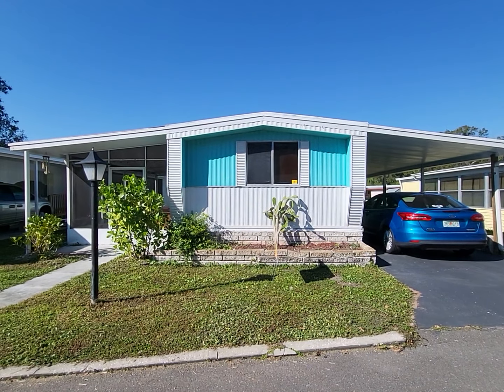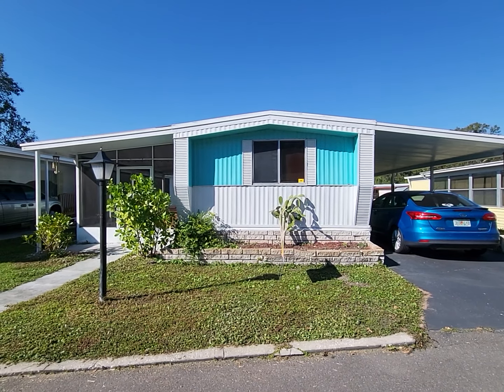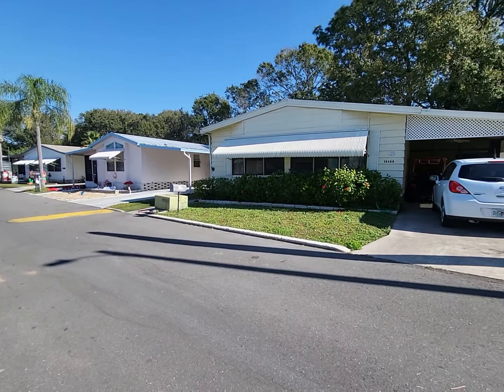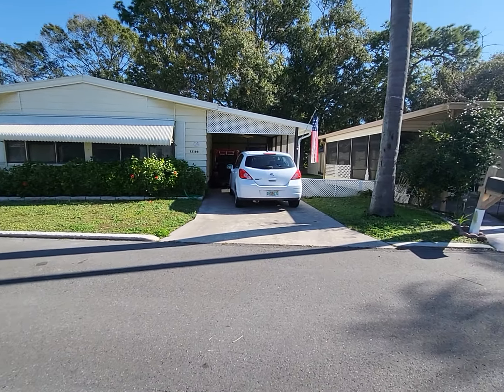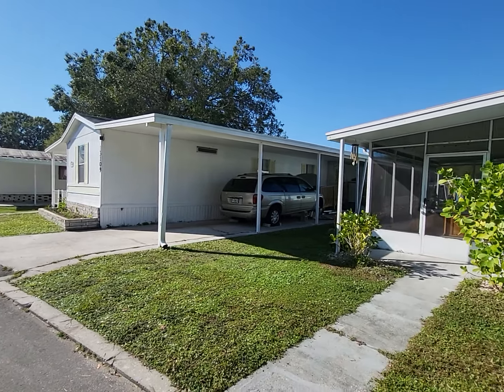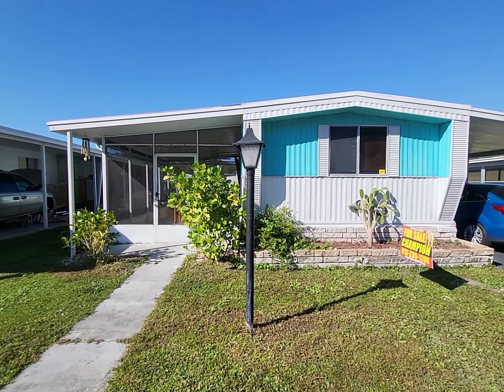This is Champion Mobile Home Broker's video tour of our newest listing at 13107 Gascony Lane in the 55 and over age qualified community of King Richard's Court in Riverview, Florida. As always with Champion's personal and private video tours, we do a full video tour and pan around so you can see all of the homes around it and what the area looks like, so there are no surprises when you get here.